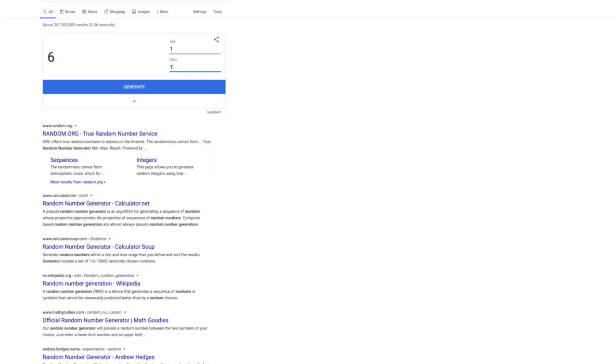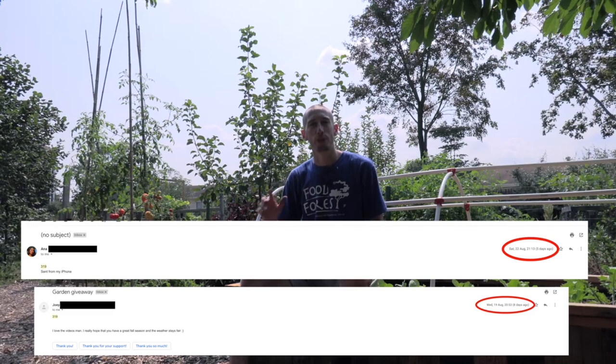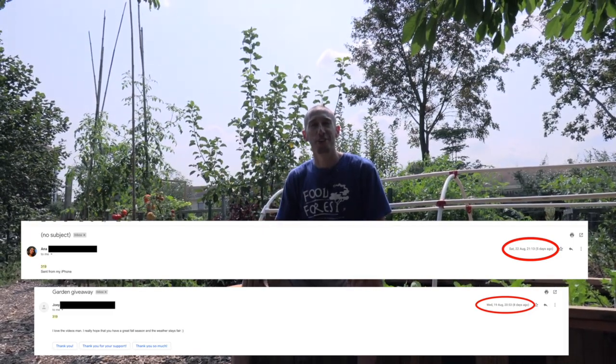If you enjoyed the video, hit the like button, hit the subscribe button, and share with your friends. Don't forget to check out the merch and use our Amazon affiliate link for your shopping. We also have two giveaway winners from the last video — I'll put them on screen now and email them to send out their gift cards.